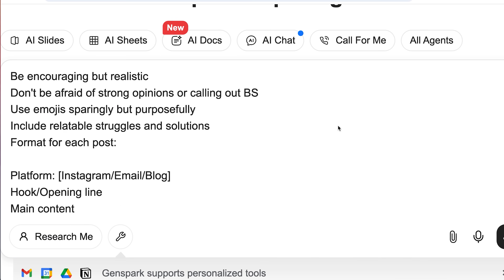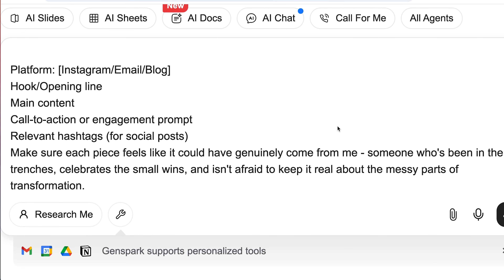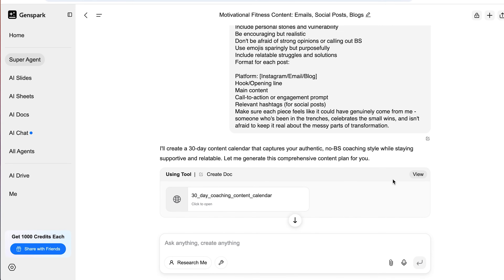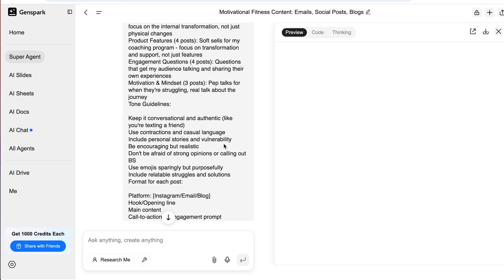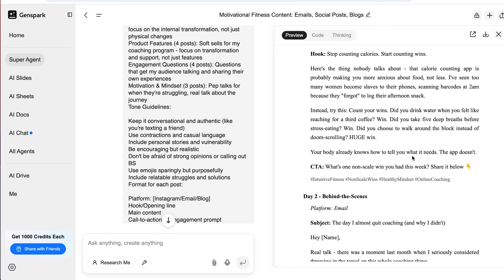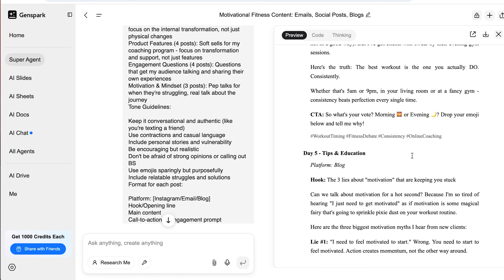You also get to pick your platform and posting frequency — like daily on Instagram, three times a week on LinkedIn, whatever fits your strategy. Click send and it gives you a full content batch. You can edit, tweak, or schedule it right from there if you're using a connected tool. One agency I worked with was producing maybe five pieces of content a week before this, and now they're pushing out 50 — without hiring a single extra person.